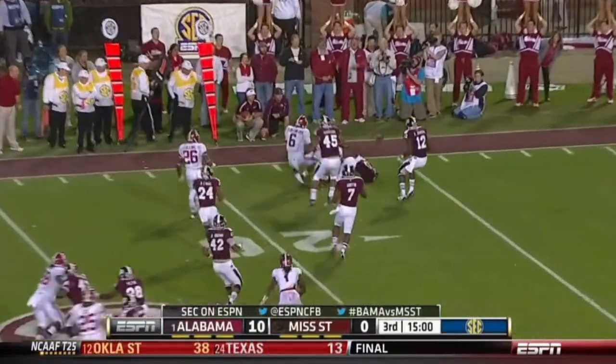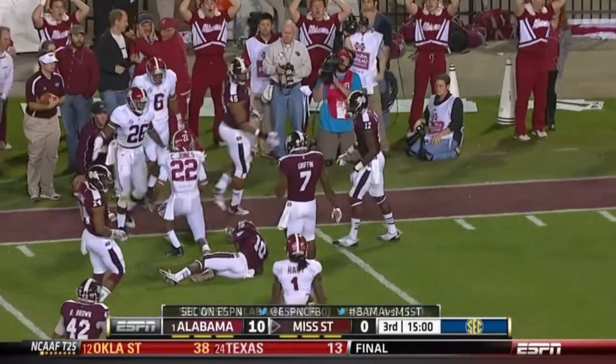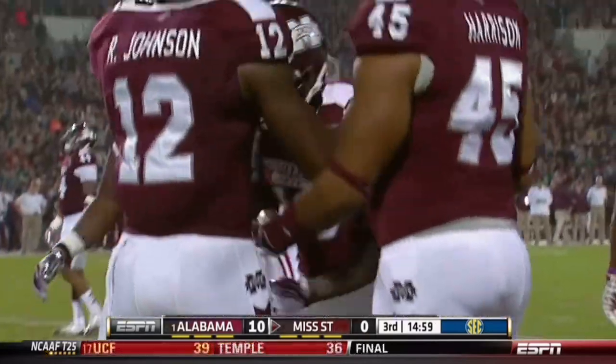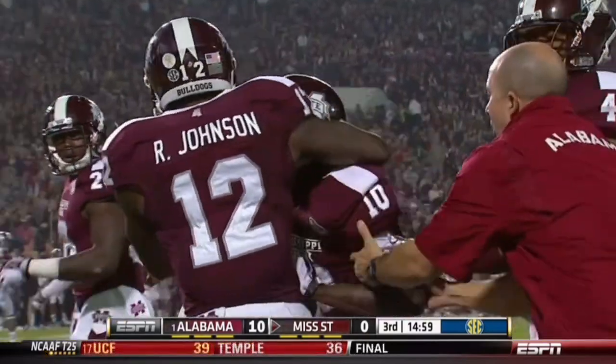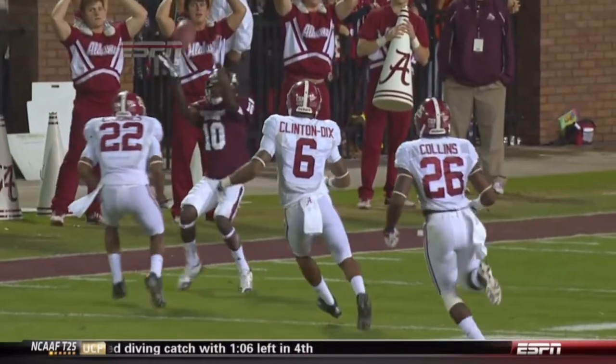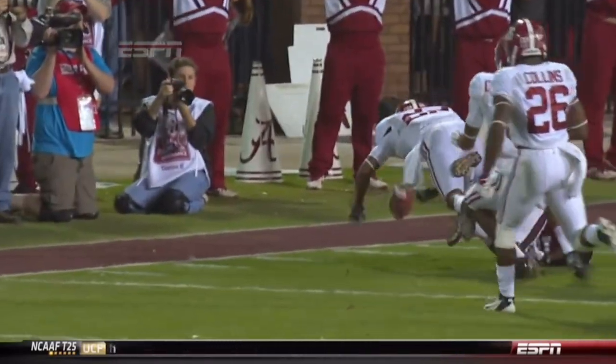Short kick, free ball! And Christian Jones levels the guy trying to field it — Brand in Holloway. The ball goes harmlessly out of bounds, but nothing harmless about that collision. Playing on special teams and free ball — wow.